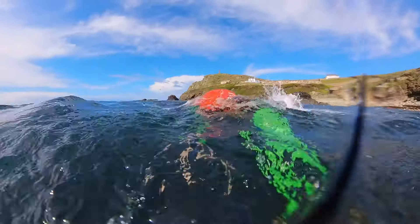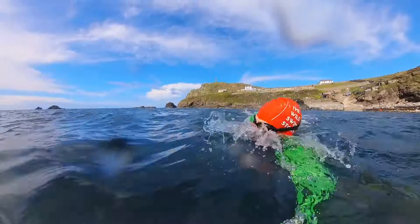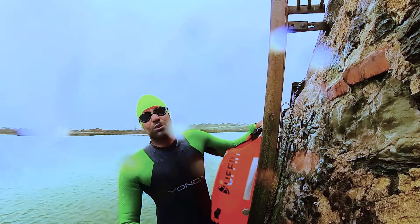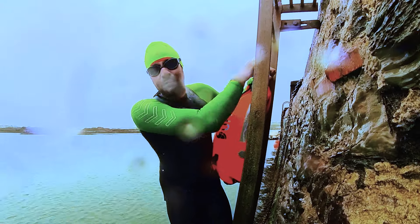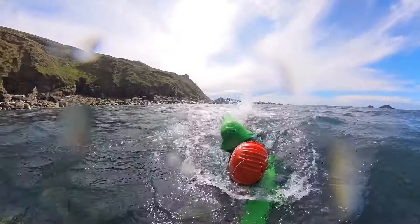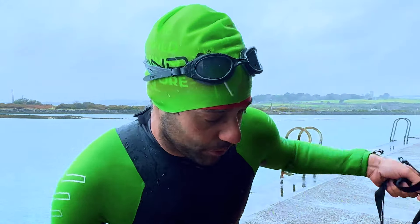This is the Spook by Yonda. For quite a while now I've been looking for a go-to wetsuit, and I think I might have found it. My mouth's a bit cold from the water, but let me warm up and share a little more. This is going to be my first impressions on the Spook by Yonda — I've been swimming in it for about a week now.